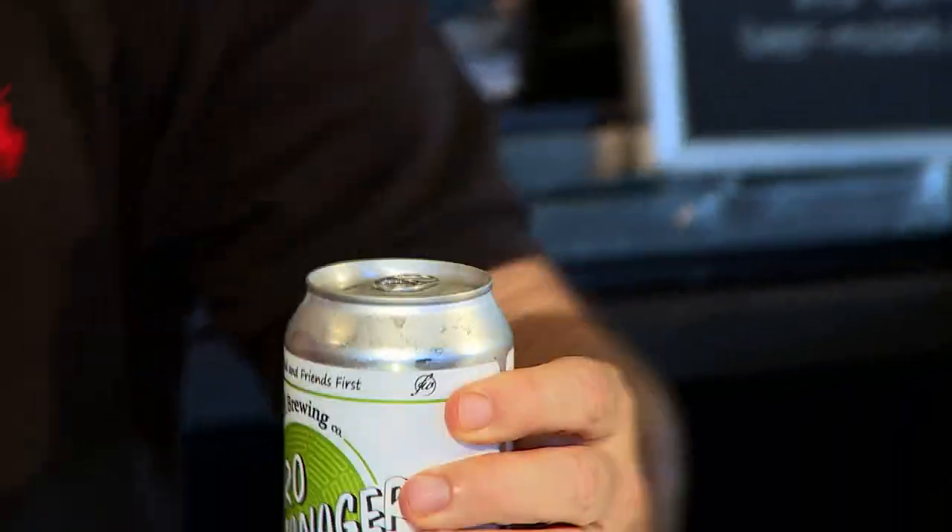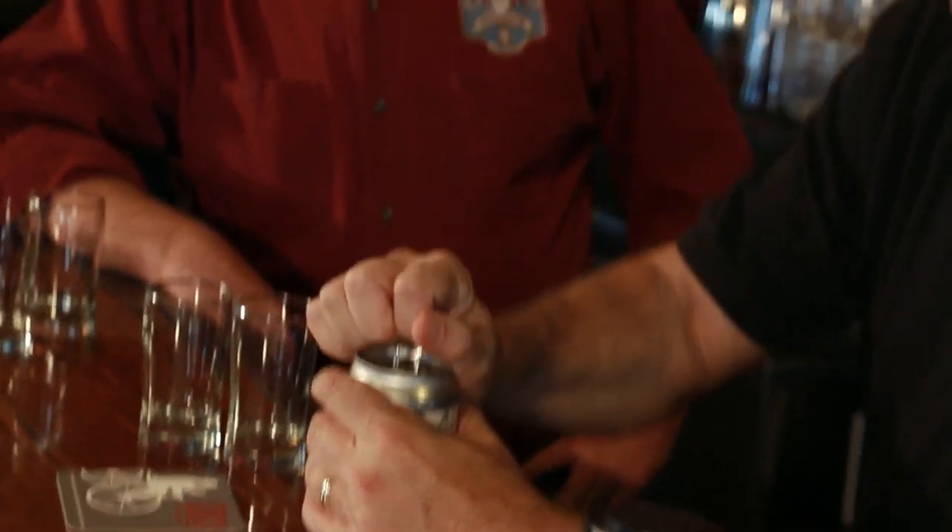A lot of times it's juicy — almost like orange juice. It takes out some of the bitterness, and that is why I like it. I brought one I enjoy: Free Will Brewing Micro Manager. Joe Six Pack, you say you've never tried this one. It is from Perkasie, Free Will Brewing in Perkasie.